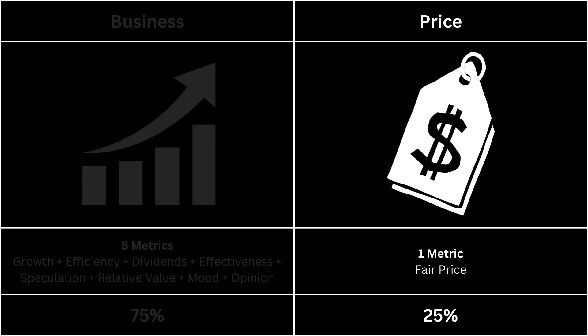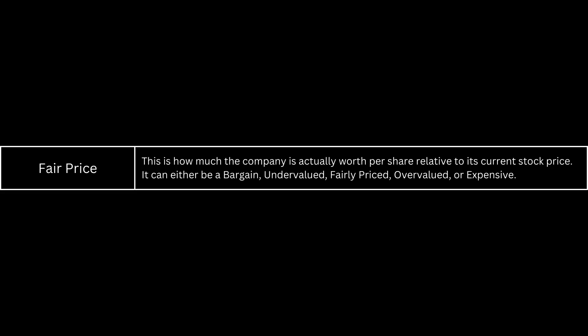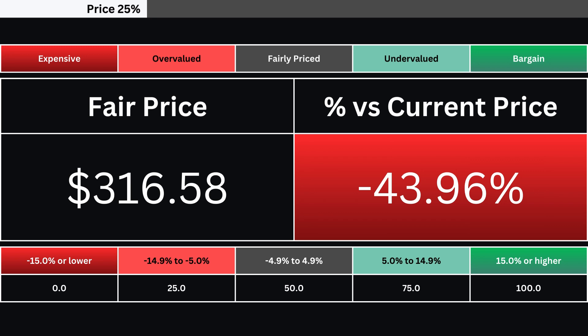Let's next take a look at the price of our company. The fair price is the true value of the stock — it can range from a bargain down to being expensive. Here's our company's fair price and its relative percentage difference from its current price. That is then translated into one of five grades from 0 to 100. This is our price grade.